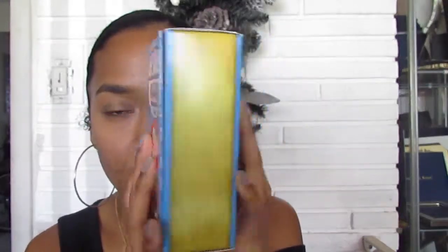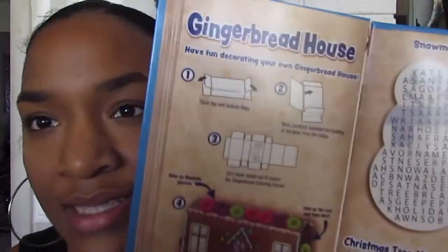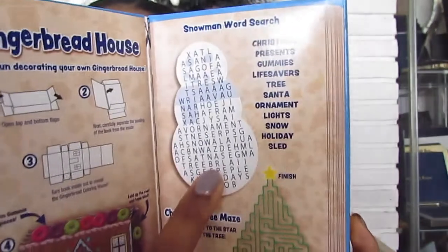It's basically shaped like a book — this is the front, this is the side, and when you open it up it has a word search and also a maze. You could build a gingerbread house with it. I'm not even going to waste my time eating these because I like Lifesavers — it's just the idea of a storybook format that's dumb.